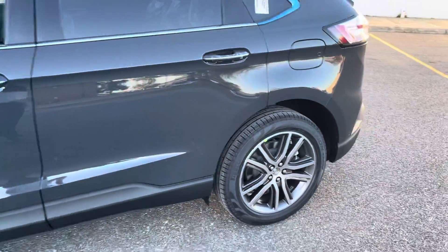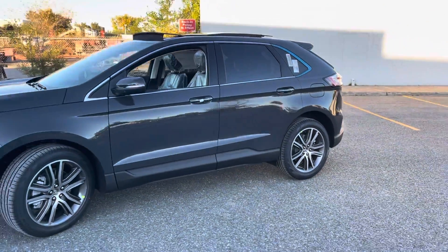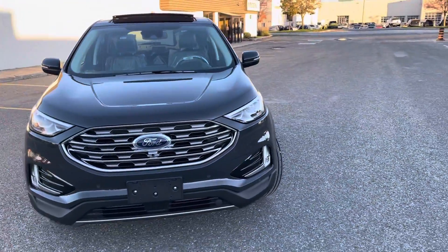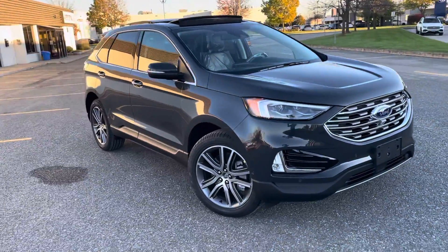Let me show you the car one more time with the rims. Here you have it — 2021 Ford Edge Titanium, fully loaded.